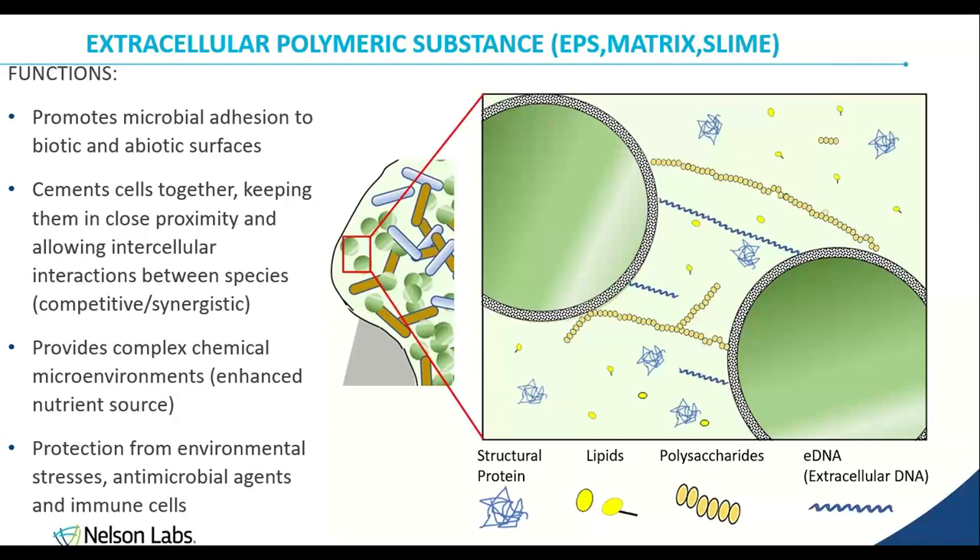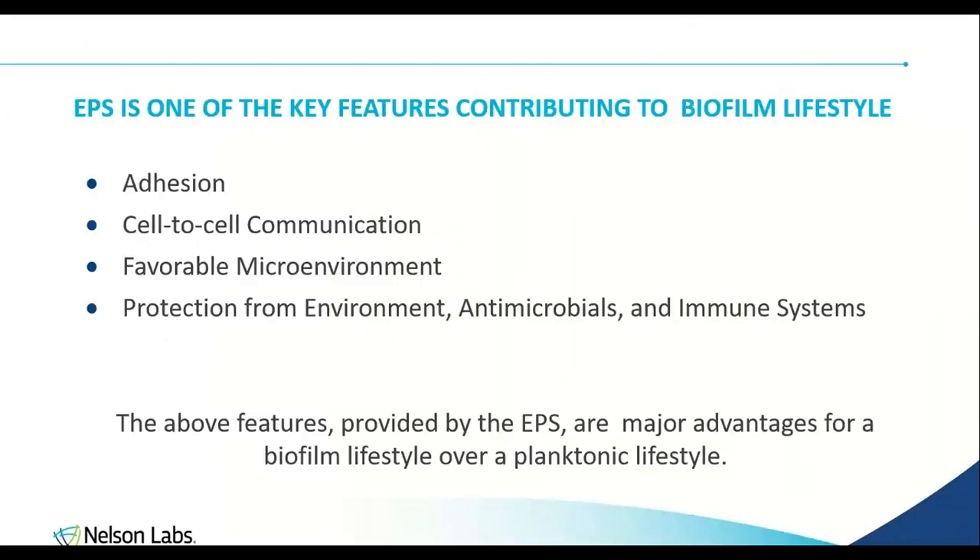The functions of the EPS — adhesion, cell-to-cell communication, providing a favorable environment, and protection — are all the major advantages of a biofilm lifestyle over a planktonic lifestyle. It has been shown that biofilms can be 1,000 times more resistant to antibiotics than free-floating bacteria. There are just a lot more benefits to being in a community than being one lonely bacterium out there trying to survive harsh conditions.